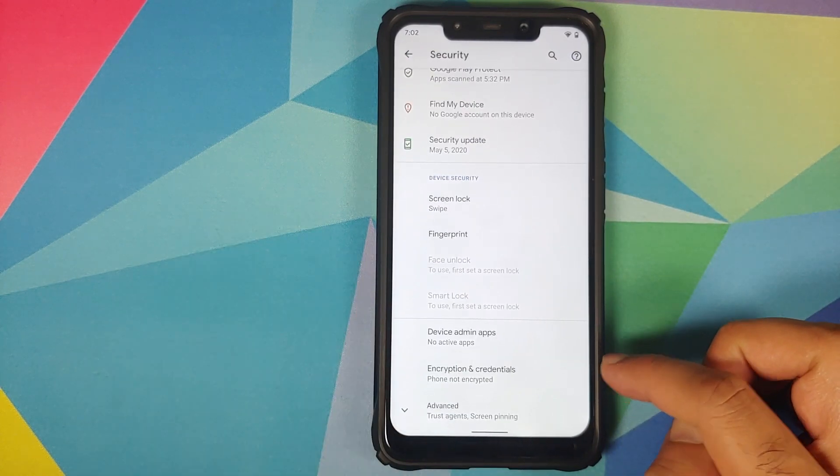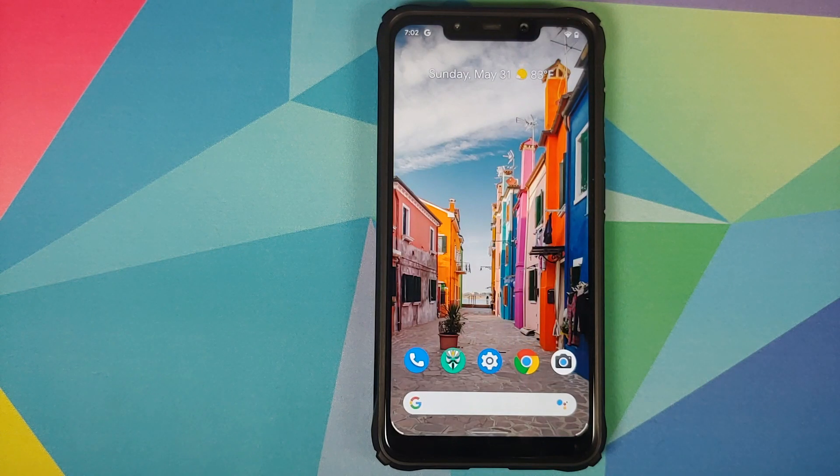Go into Settings, then Security — Encryption and Credentials shows 'Phone not encrypted,' which means the Disable Force Encryption flashing was also successful. That is how you update the Pixel Experience ROM, normal or Plus edition, on any Android device without any data loss. Hope this video helped — likes, shares, and subscribes are appreciated. Feedback and comments are more than welcome. See you when I see you!